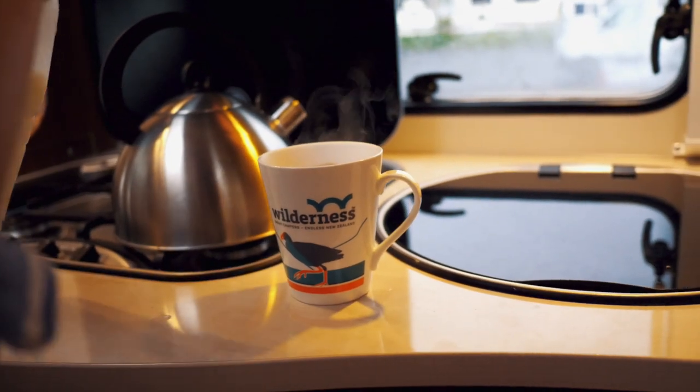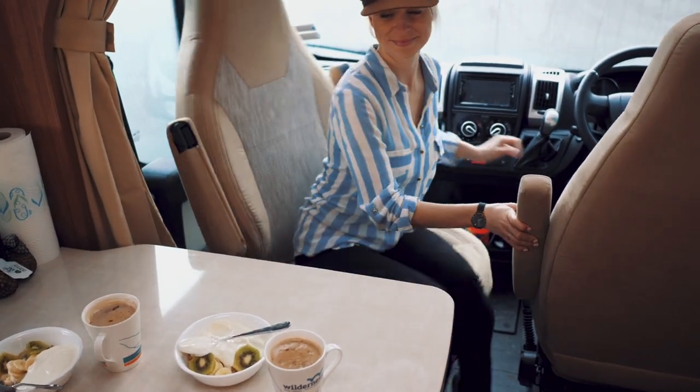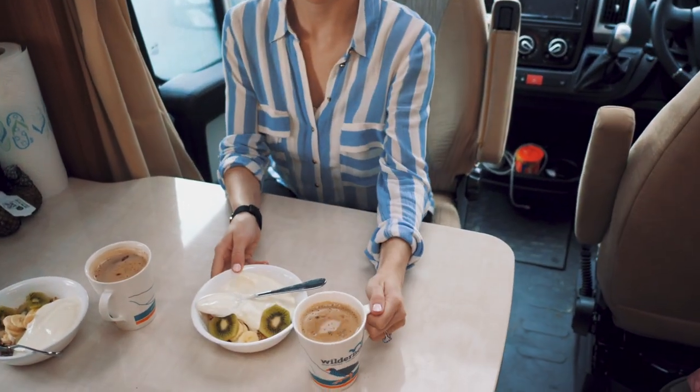Whether you're sitting down for breakfast, lunch or dinner you can rotate the two front seats to sit at the table. There is also a permanent bench opposite — more than enough space for two people.